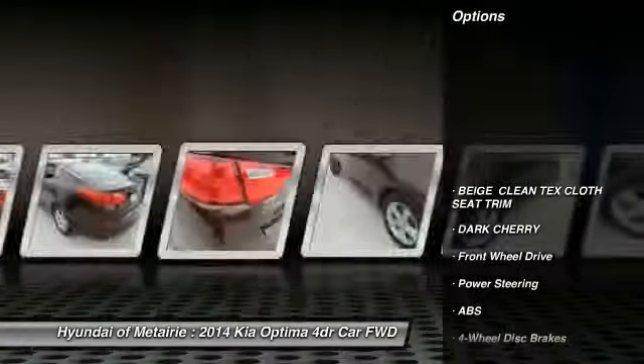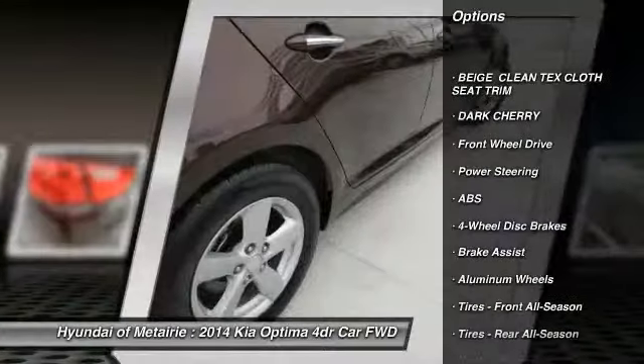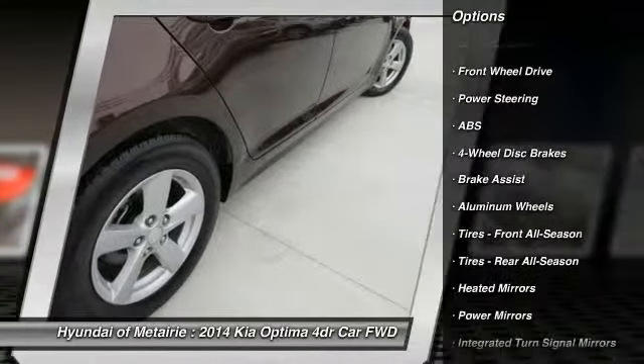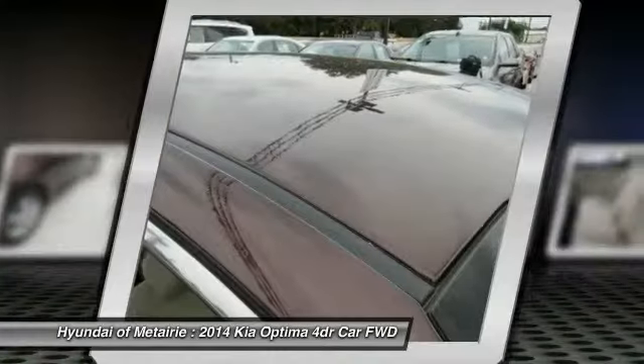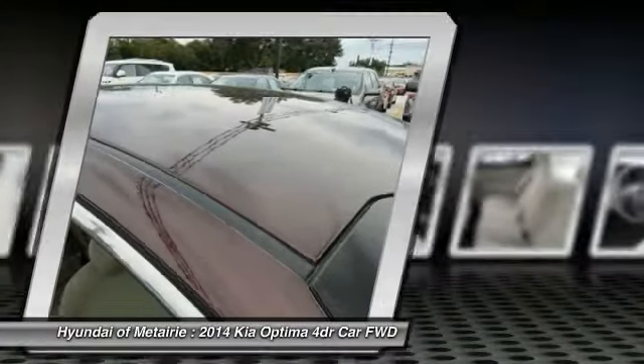Stability control, traction control, steering wheel audio controls, keyless entry, anti-lock braking system, Bluetooth, power steering, adjustable steering wheel, driver airbag, and cruise control.